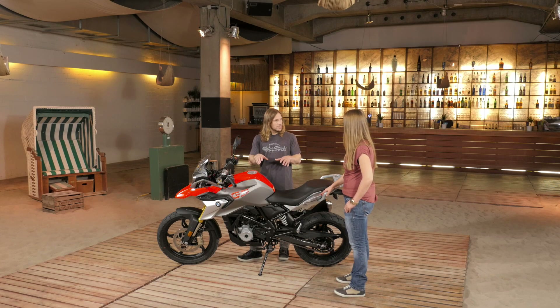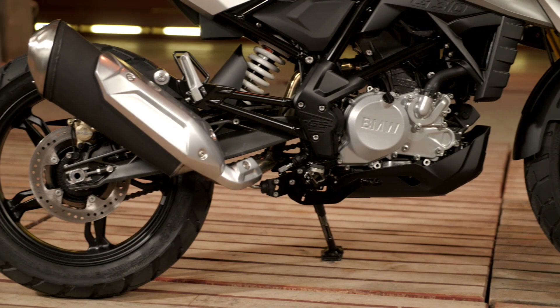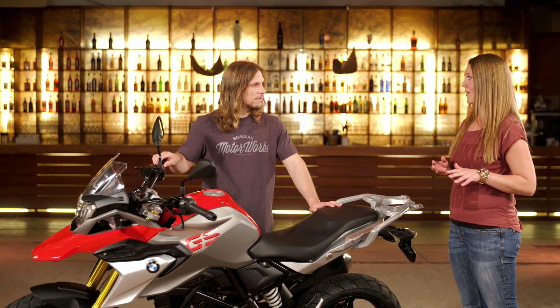In terms of emissions and power, it's the same as the G310 R. We have 34 horsepower and all the worldwide emission standards are fulfilled with this bike. And what's really convincing about this bike is the fuel consumption, because the rate is very, very low.